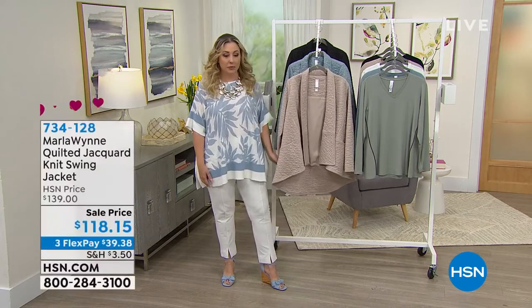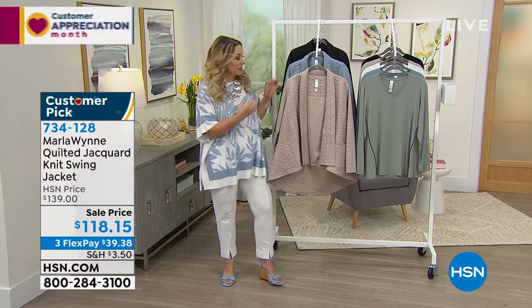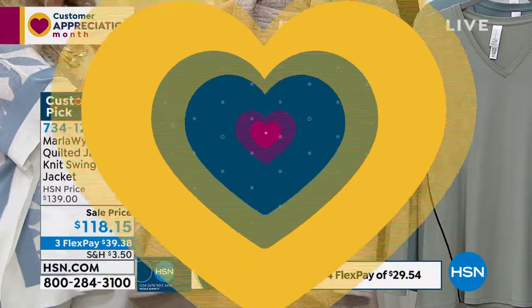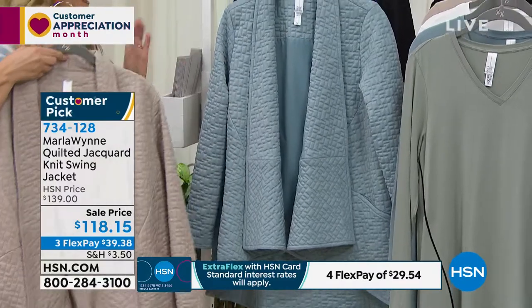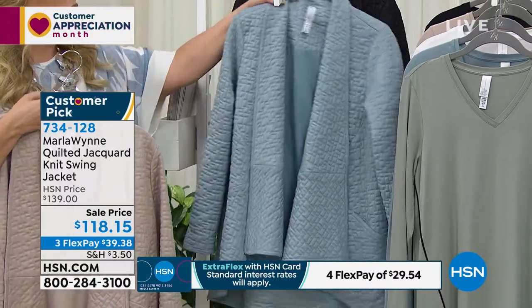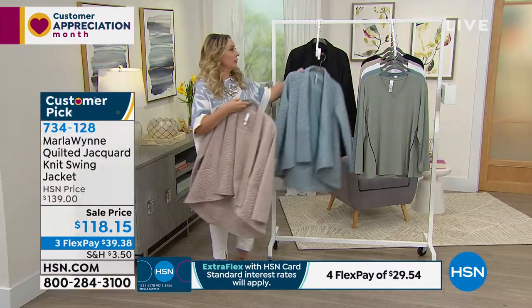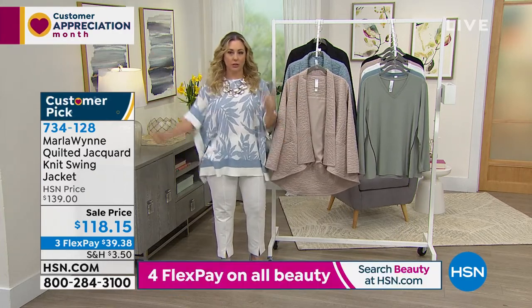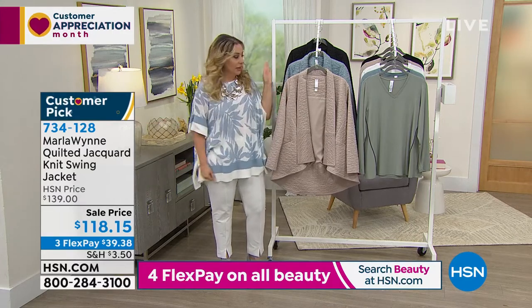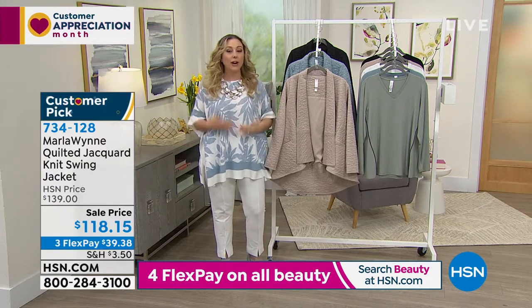The quilted swing jacket is $118.15 — three months to pay, so only $39.38 to get home. It's a fabulous quilt swing jacket with a beautiful lining inside and a pocket outside. Three great colors: neutral sand, sea mist gray, and black. Black is already getting limited. When Marla brings in a jacket like this, there are just a couple hundred of each — it's more of a capsule collection. Marla was going to tell us how to wear it.